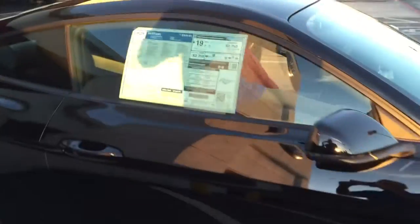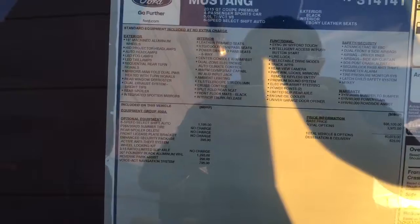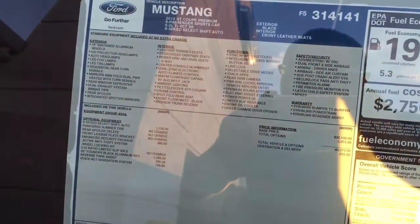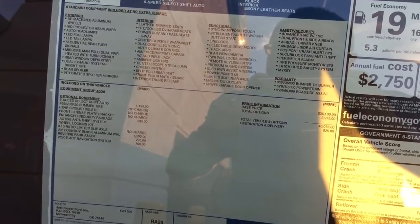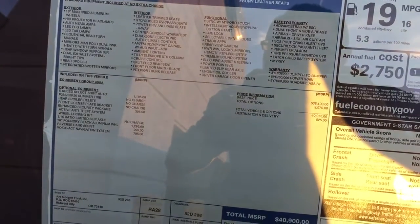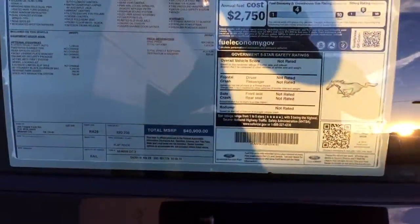This is a GT 5.0. What options does it have on it? Looks like it's an automatic. It's got the 20-inch wheels, reverse park assist, and voice-activated navigation.